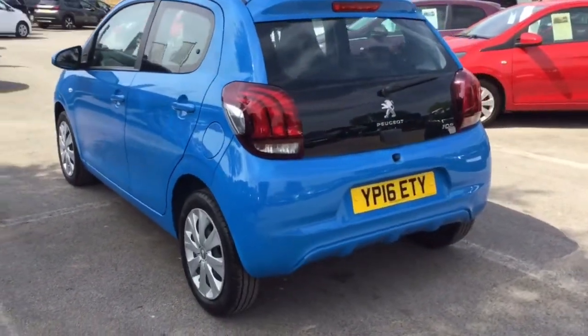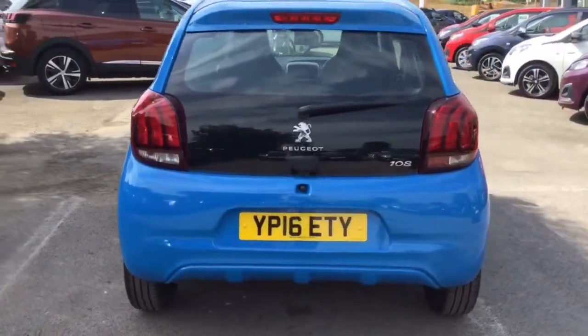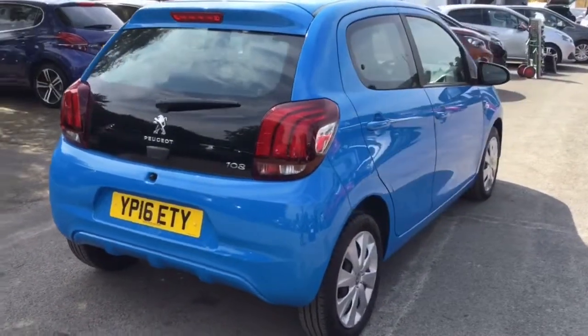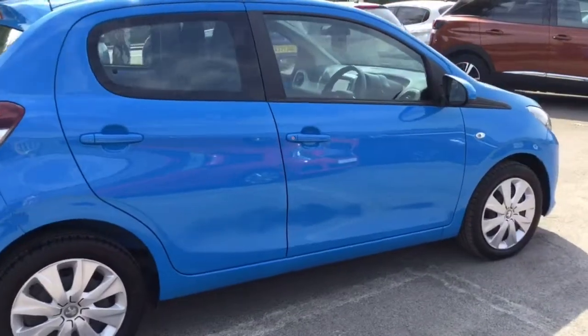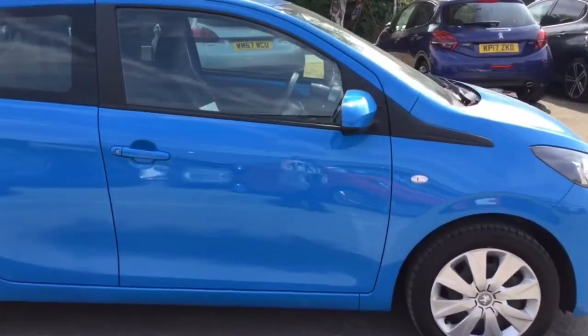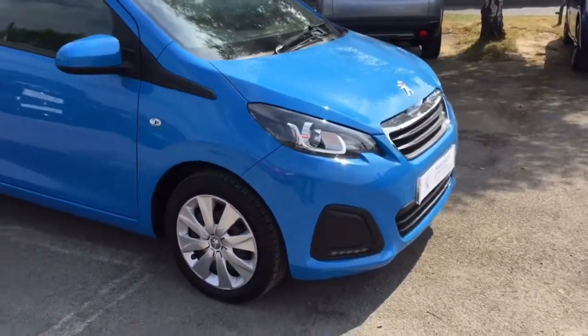Just bringing you around the back. This car comes with a lovely specification. It's got Bluetooth as well as cruise control, electric windows at the front, as well as air conditioning.